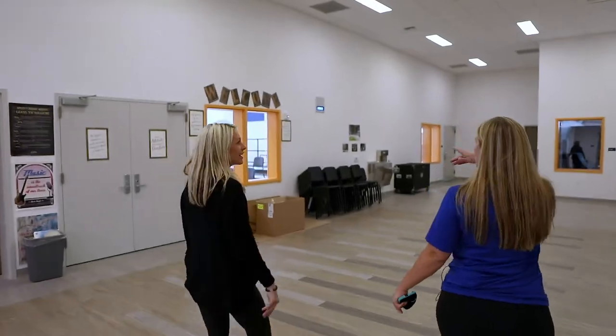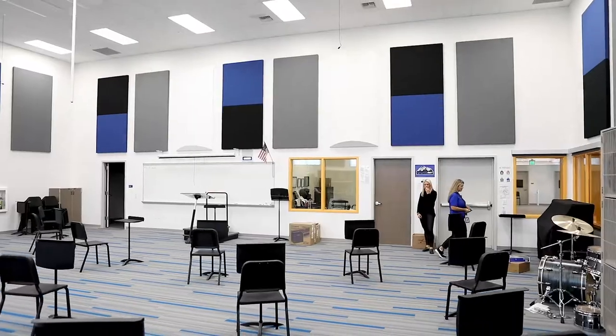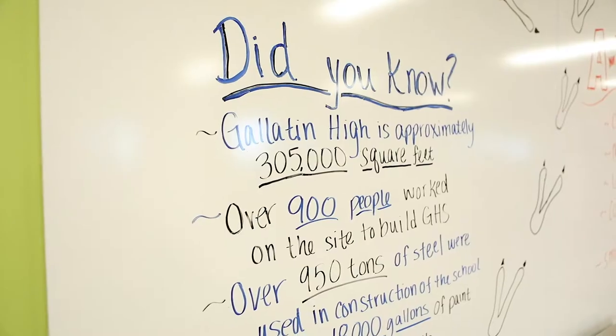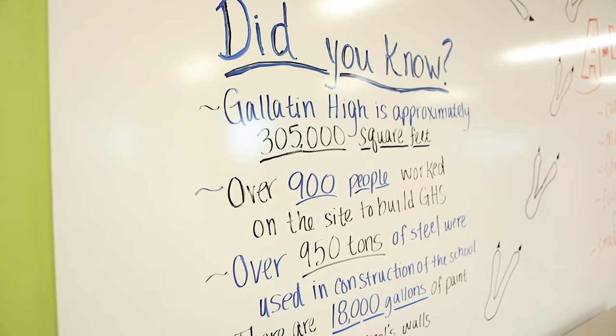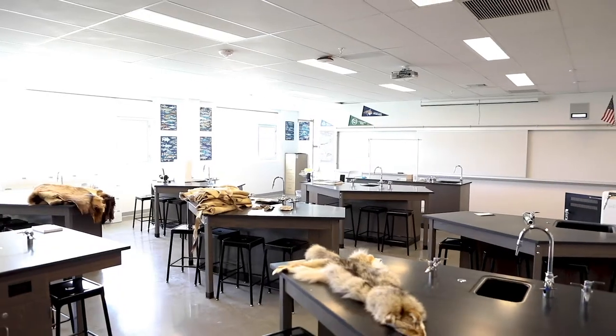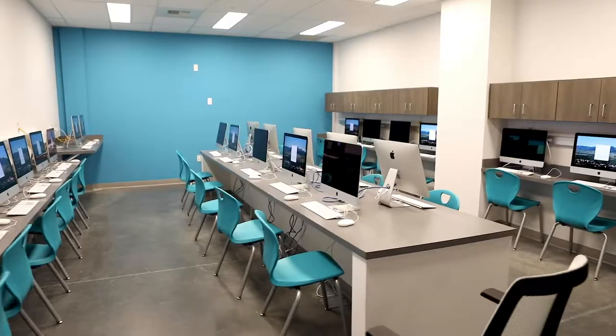This is the music plaza — there's choir, orchestra, and band. I'll take you down to get a sense of what the classroom spaces look like. They have these breakout spaces where a teacher could send a kid out, or a small group of kids could work on a project or make up a test.